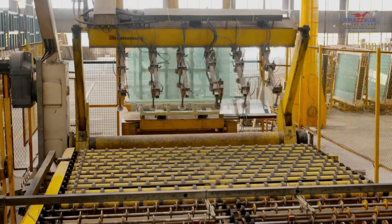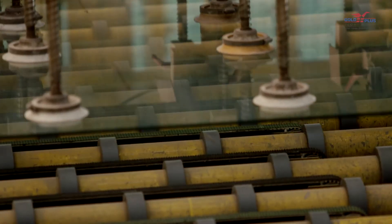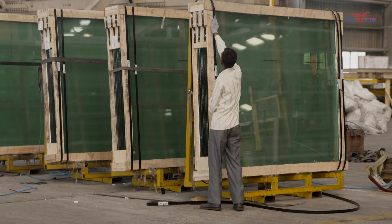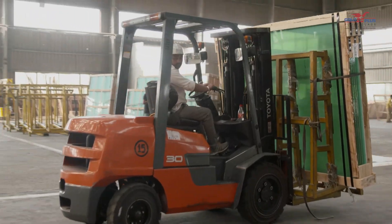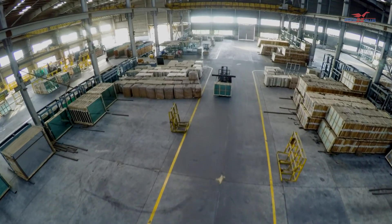The glass ribbons are separated into loads for packaging ease on the packing table, after which an auto-stacker automatically stacks and transfers them to the warehouse for later shipment.